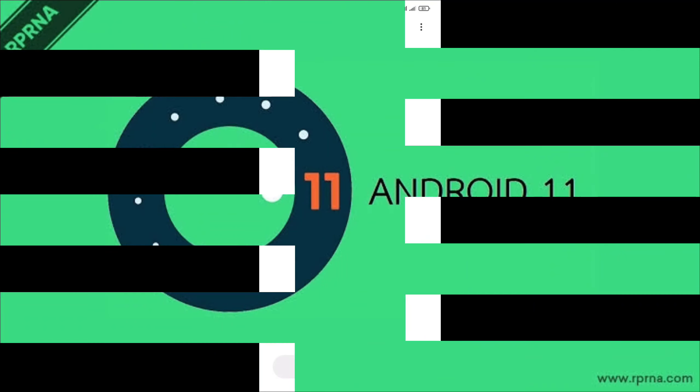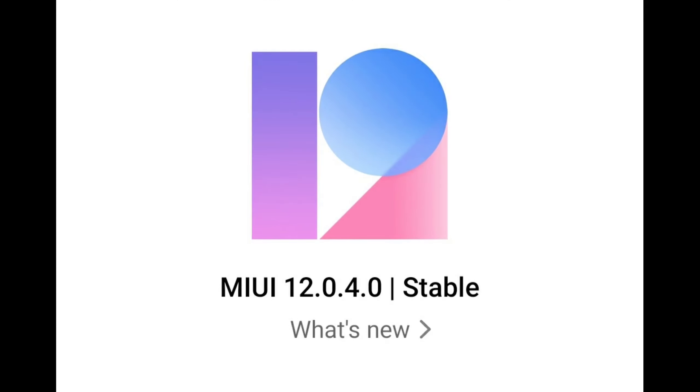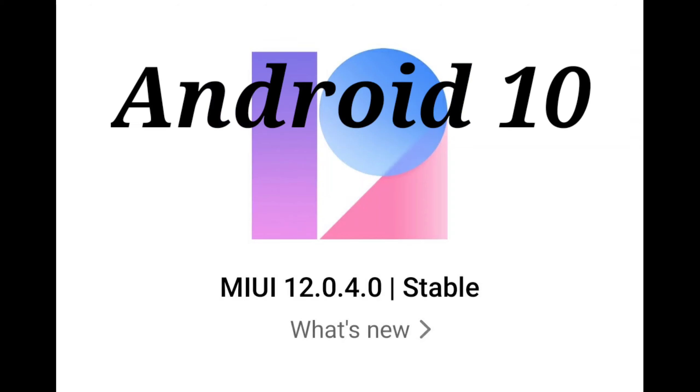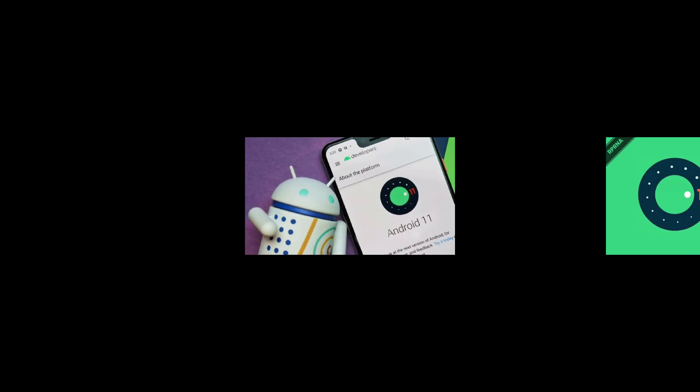Here is the question: when will we see the Android 11 update in Redmi Note 8? Here is the answer — this update of 12.0.4.0 has come with Android 10, so the next update for Redmi Note 8 will come with Android 11 globally. That's all for today's video.